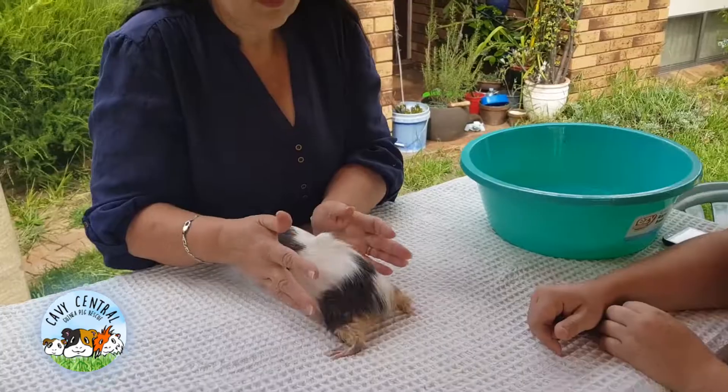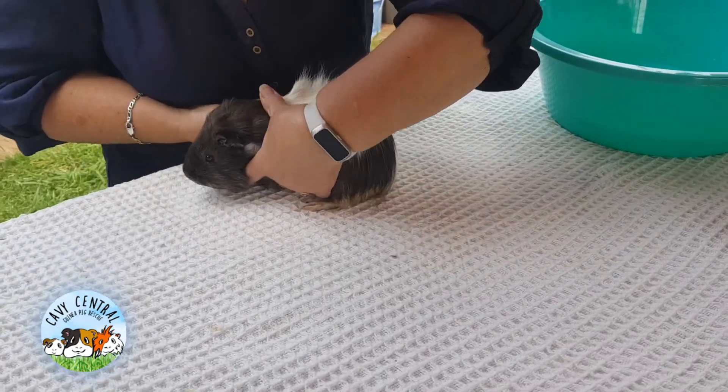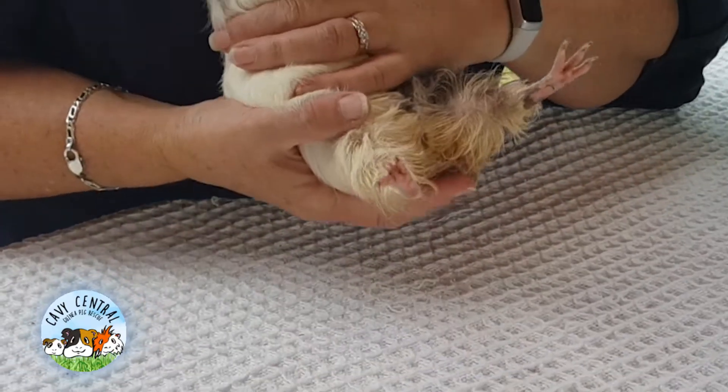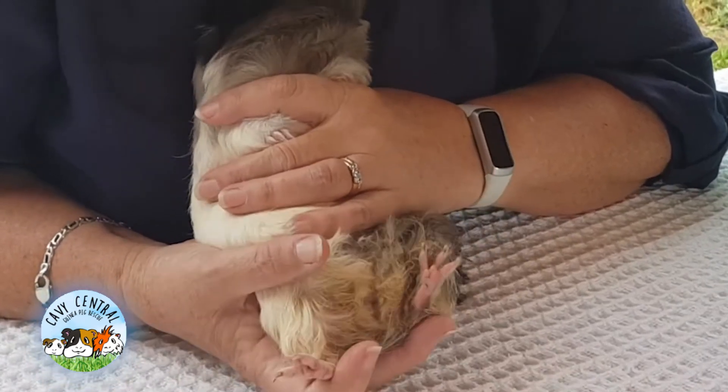So this little girl, she's looking very slumpish, very flat. She's got urine scald on her back, which is here, and you can see she's losing a bit of hair there. That's just urine scald causing that.